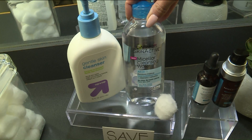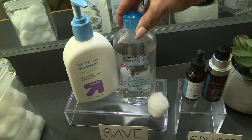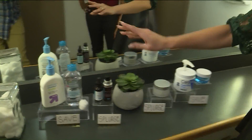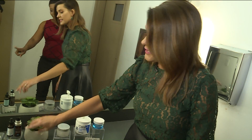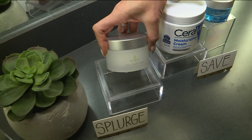Micellar water actually goes in and dissolves the makeup from your pores — it removes waterproof makeup, so it gets that day off. Splurge on serums because they're concentrated forms, and if you have a good serum it's going to do most of the repairing you need — whether that's anti-aging or discoloration. So splurge on your serums.